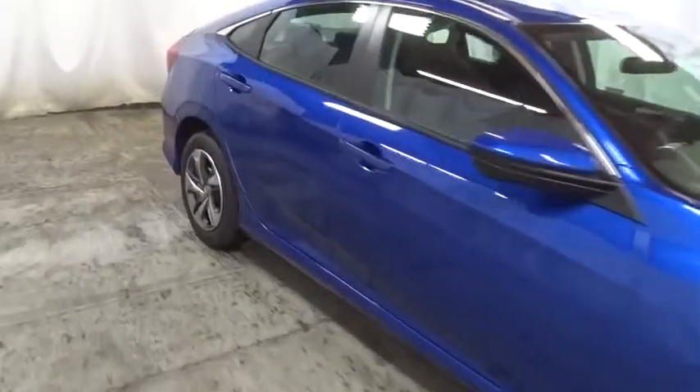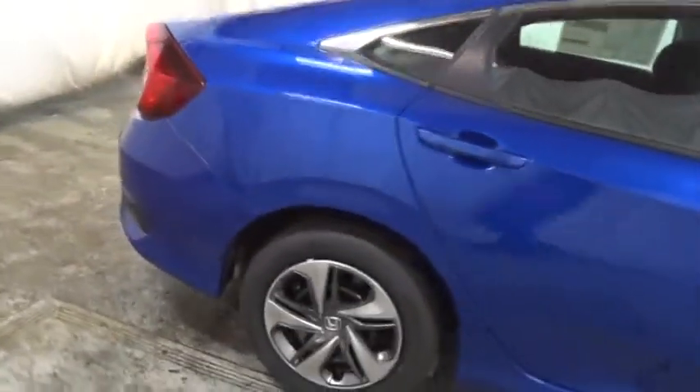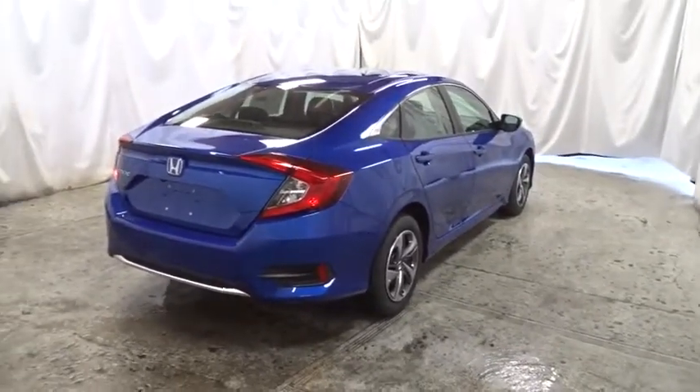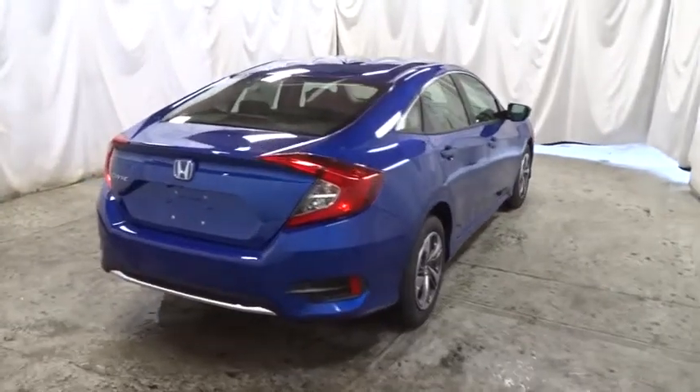Tachometer, brake assist, cloth seat trim, automatic air conditioning, engine immobilizer, body color door handles, low tire pressure warning, four-piece floor mat set, power rear window sunshade.